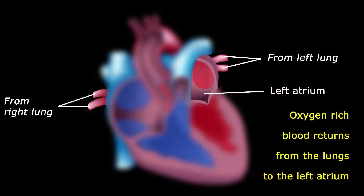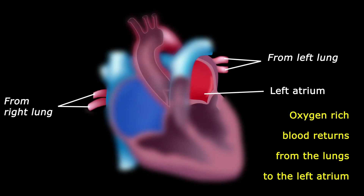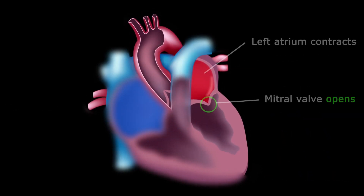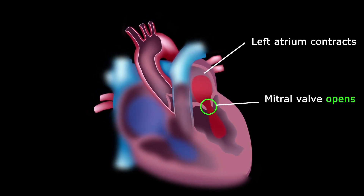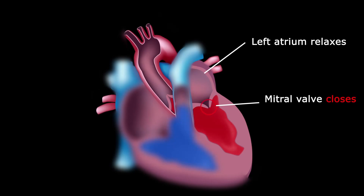Blood filled with oxygen makes its way from the lungs into your left atrium. The mitral valve is like the tricuspid valve — it contracts to let blood through and then closes to keep the blood moving where it needs to go.